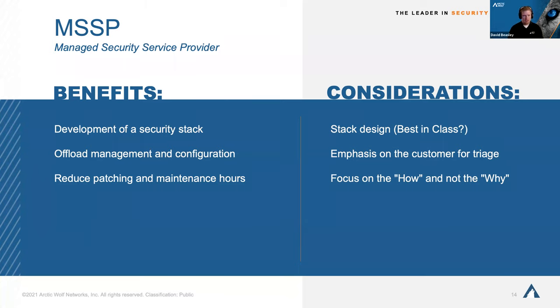An MSSP will help develop your entire stack, take control of management and configuration, and provide extra assistance with patching and maintenance because it's their job to stay on top of it. However, things to consider: MSSPs will often stick with one set of vendors — are those vendors best in class? Sometimes when you go with an MSSP, you're fixed into their structure of what they support, and if the new kid on the block comes around that you want to deploy, you may not be able to.